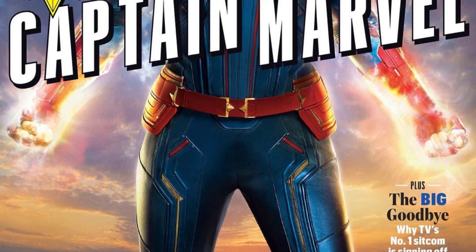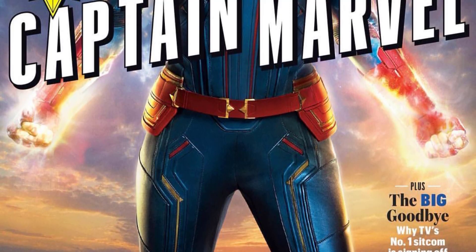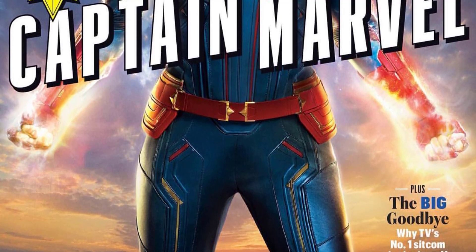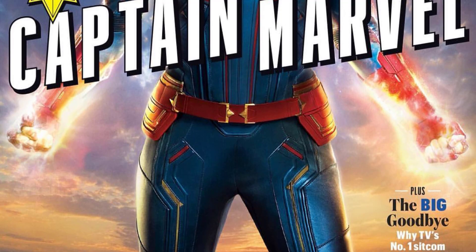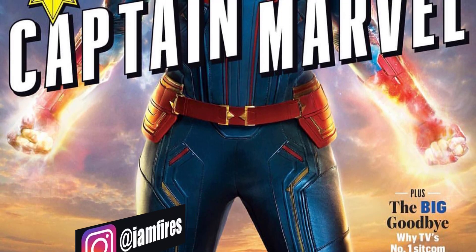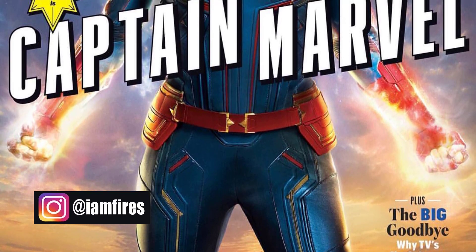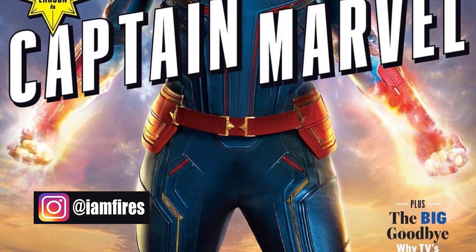What's going on guys? Welcome to Everything Always. Today we got the very first new look at Captain Marvel via Entertainment Weekly. I'm actually breaking this via Instagram, via the artist who did this before Entertainment Weekly even released this cover yet. This is Captain Marvel on the cover, Brie Larson, and a very good look at her brand new suit.